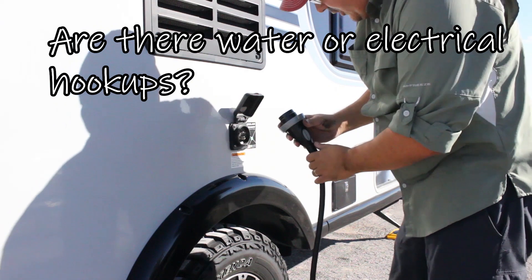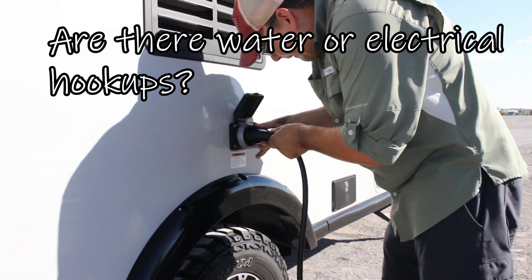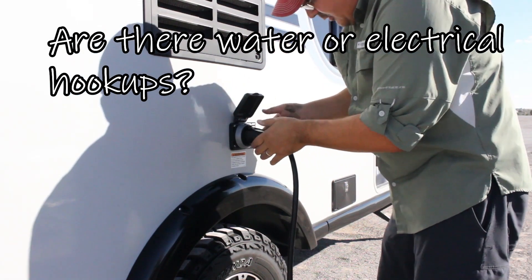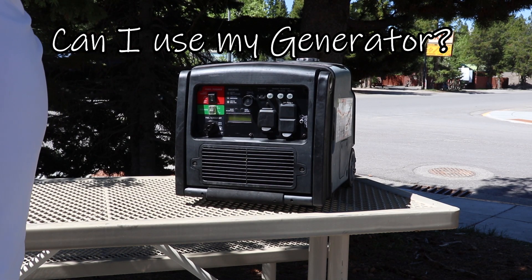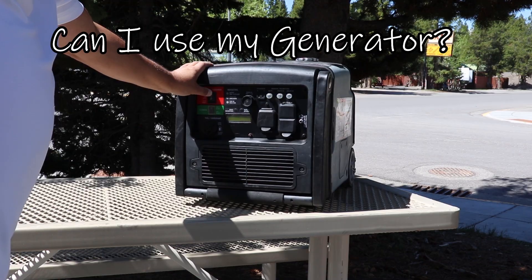Do the Harvest Host Sites offer electricity or water hookups? Some hosts may. However, as a rule, expect no hookups. Can I use a generator? Generally, yes you can. But you should call ahead just to make sure.